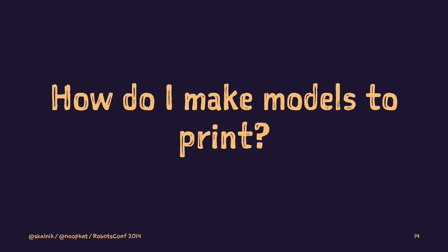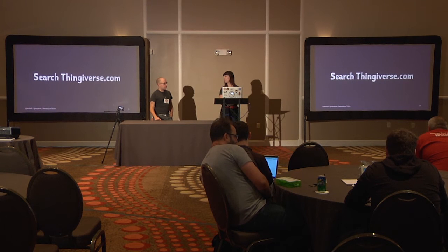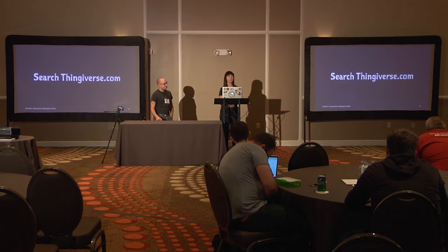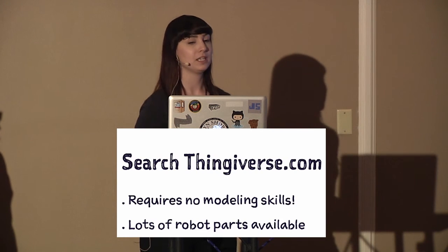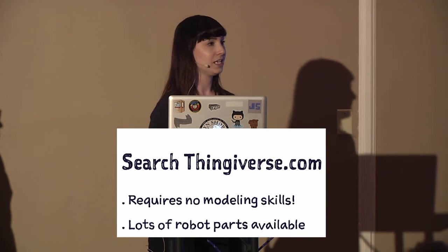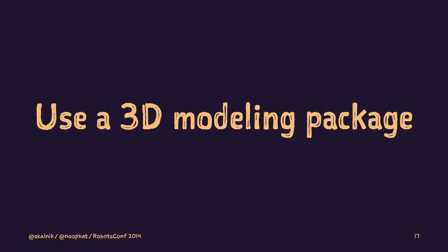So how do you make models to print in the first place? A lot of you went straight to Thingiverse.com to search for robotics models — and Thingiverse has a lot of them. That's one way you can print at Robots.conf: search for robot wheels, arms, claws, landing gear, whatever you need — send us the link and we can print it. The cool thing about Thingiverse is you don't need any modeling skills; you're leveraging other people's stuff uploaded for free, and there are lots of robot parts available.